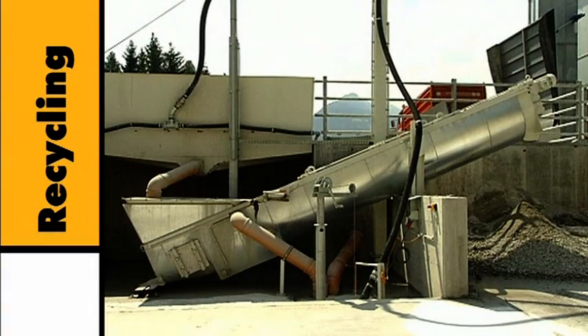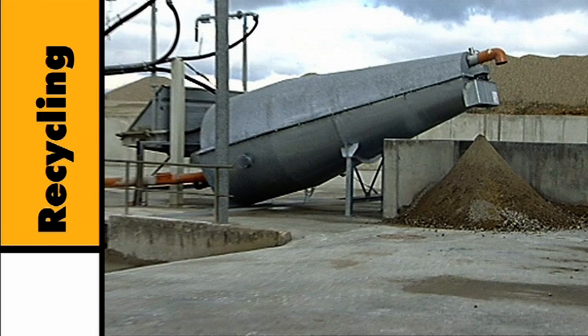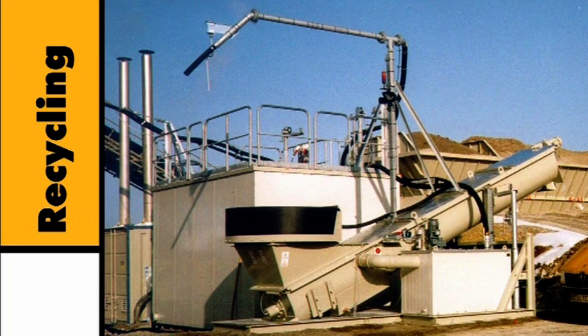Two systems are offered: the screw system with a low space requirement and the trough system with a large capacity. The screw system can also be delivered in a mobile version for use on building sites.